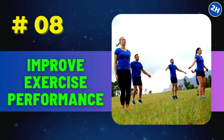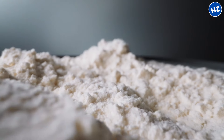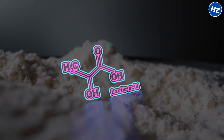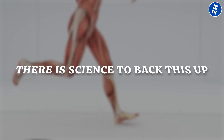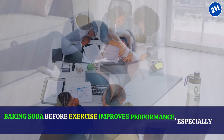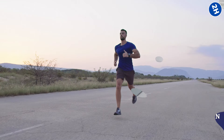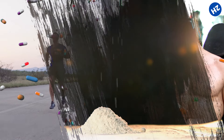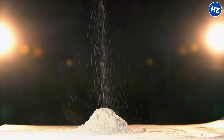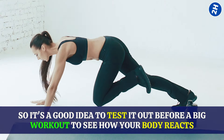Number 8: Improve exercise performance. When you exercise, your muscles produce something called lactic acid. Too much lactic acid can make your muscles feel tired and sore. But baking soda can help neutralize this lactic acid, which means your muscles can keep working hard for longer without feeling too tired. Studies have shown that taking baking soda before exercise improves performance, especially in activities that require short bursts of intense effort, like sprinting or lifting weights. It's not a magic pill, but it can give you a bit of an edge. Just a heads up — baking soda is not for everyone, as it can upset some people's stomachs, so test it out before a big workout.